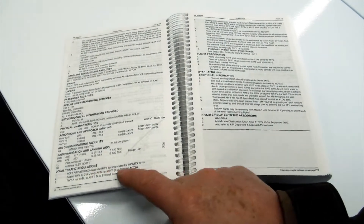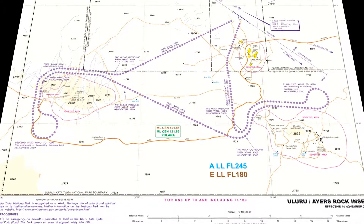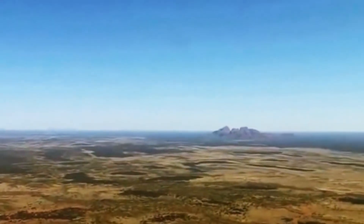Associated with Uluru are some special procedures. Those can be found in the back of your ERSA or on your VTC. Make sure you follow those, as there are some sensitive areas around the rock. It also gives you the best view of the rock and the Olgas and flows quite well.